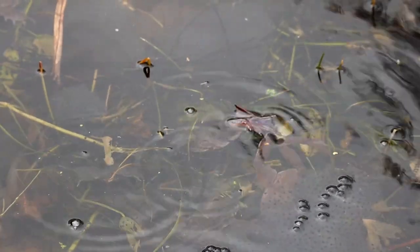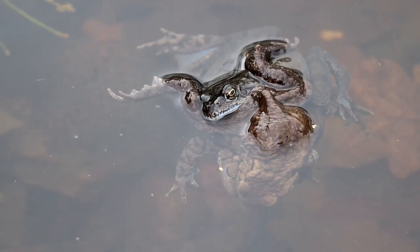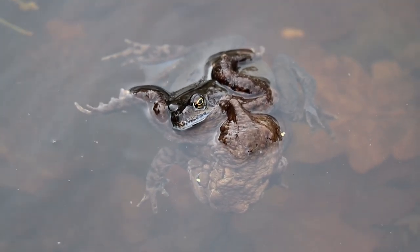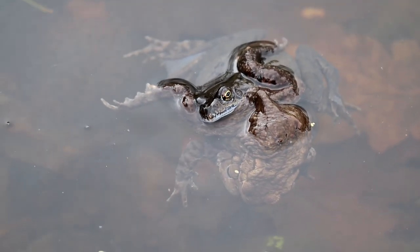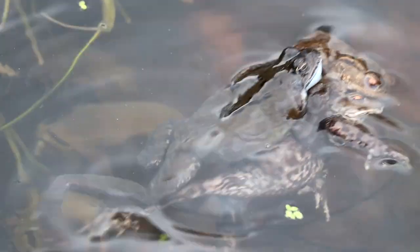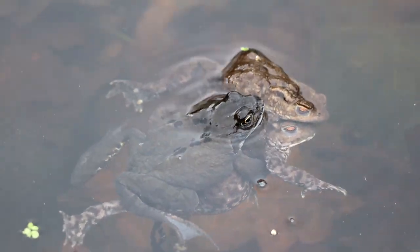It can be unusual to see frogs and toads breeding in the same pond as the conditions preferred by these two species are usually different. Toads often prefer deeper water to frogs, but this pond seems to have ideal conditions for both. You might have difficulty telling the difference between a frog and a toad. Here we can see some confusion as a male frog has attached himself to a female toad and is attempting to mate with her. There is also a male toad who is not too happy about that and is trying to dislodge the frog. This position is called Amplexus.